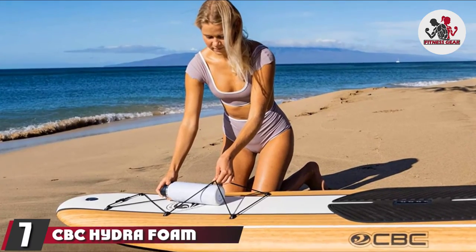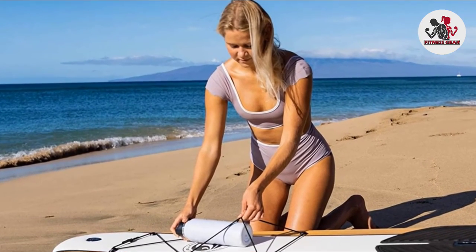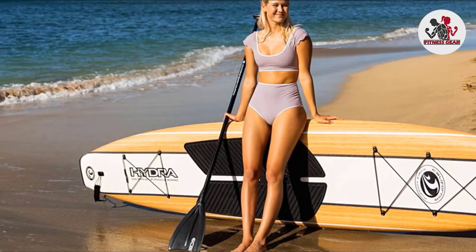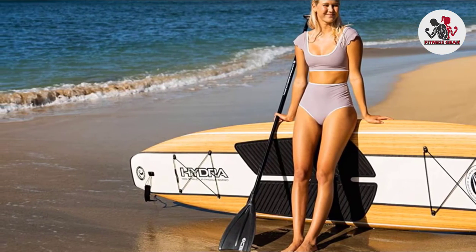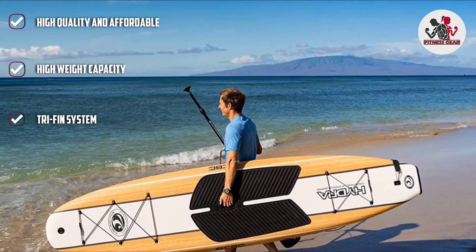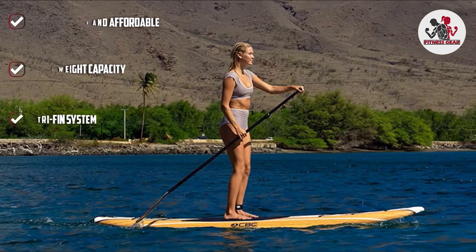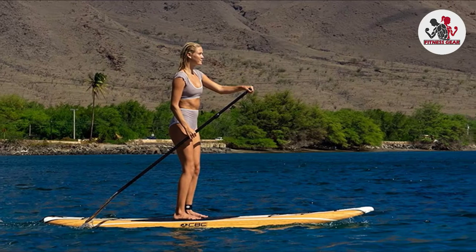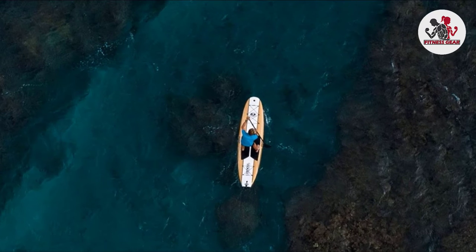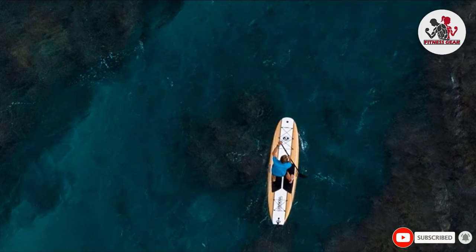Moving on to number seven, the CBC Hydrofoam Stand-Up Paddle Board is probably the best non-inflatable paddleboard on this list. At 10.6 feet in height, 30 inches in width, and 5 inches in thickness, it provides users with adequate space to firmly stand on and gently glide through the water. Multiple layers of heat-laminated EPS guarantee durability, and a tri-fin setup makes excellent stability possible. Both beginners and intermediates can easily use the CBC Hydrofoam. Additional features include a camera mount, roof rack, adjustable paddle, leash, and a bungee storage system.